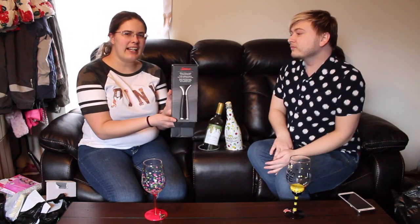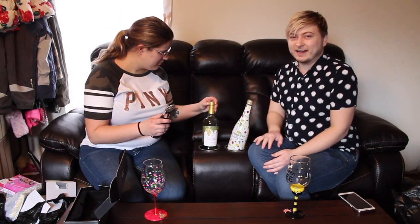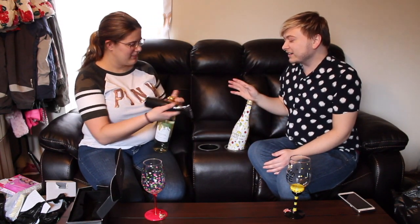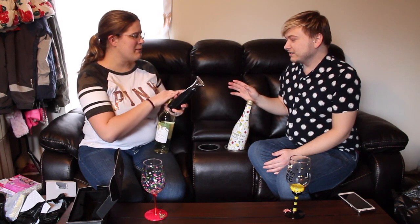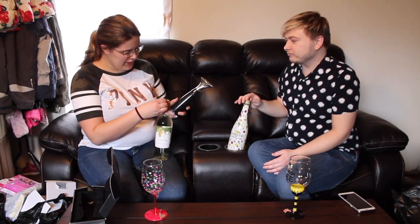This is a self-pulling corkscrew I got, which is why I had to stop and get some wine. We're gonna try it out. Only a dollar for this, guys, and it's really nice. So how does this work? You just plug it on top of the bottle and start twisting, and it's supposed to be easier than a normal corkscrew.